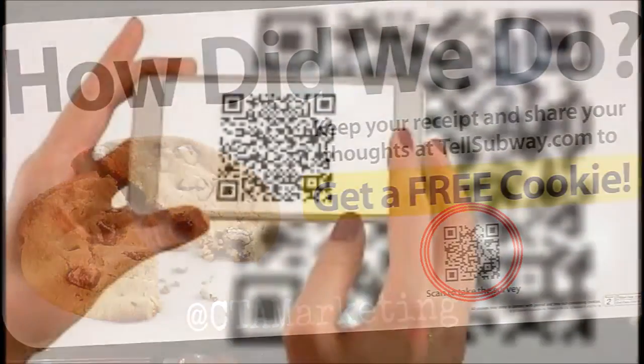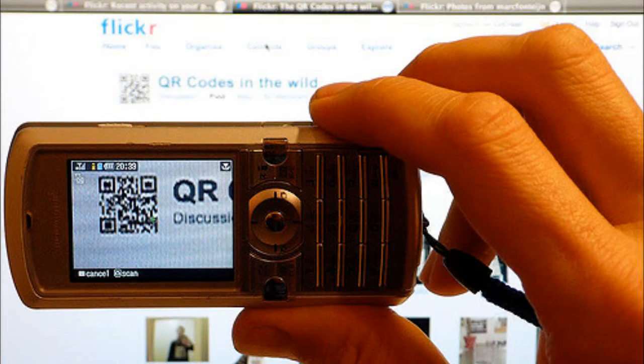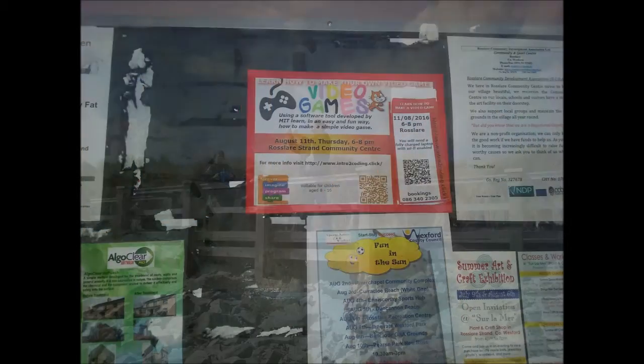You have probably seen QR codes on various packaging on objects in the world around us. Maybe you did not know what they were. But from now on you will probably see them everywhere. Do scan them — see what they have to show us.